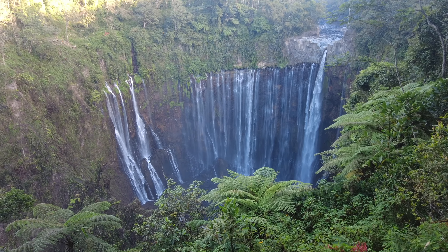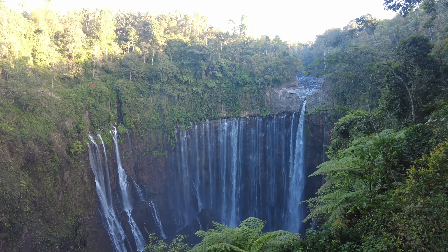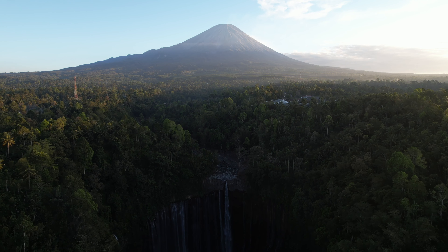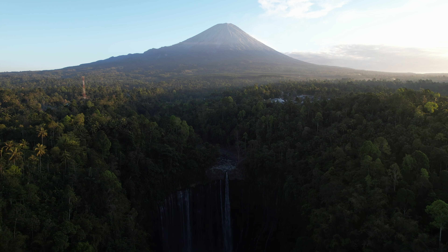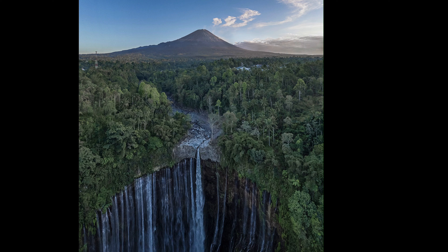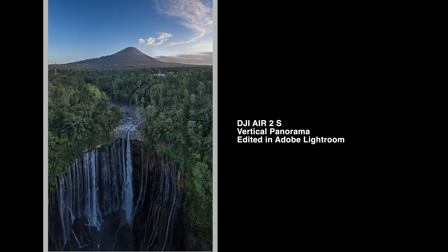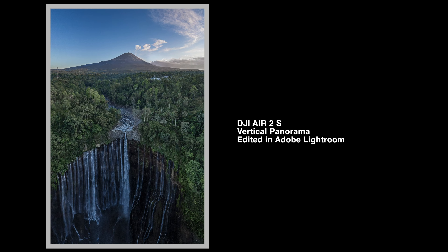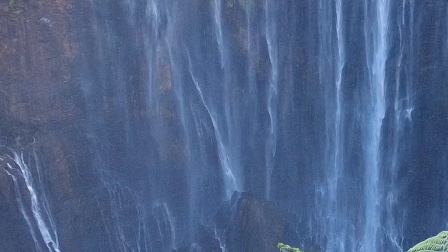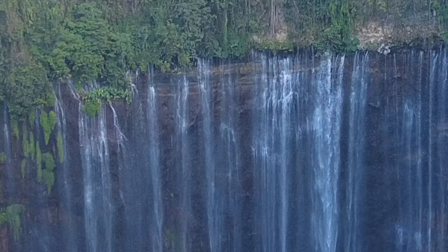On the fourth day, we arrived at Tempak Sewu, one of Indonesia's most iconic waterfalls. This massive waterfall lines up perfectly with Mount Simiru if you find the right angle with your drone. In fact, we're not quite sure how it happened, but it seemed that we lost control of the DJI Mini 3 Pro and it crashed into the side of the waterfall. This footage could possibly be the last we saw of it.